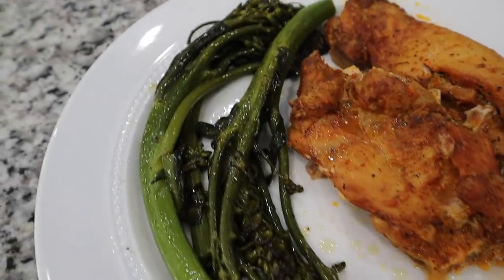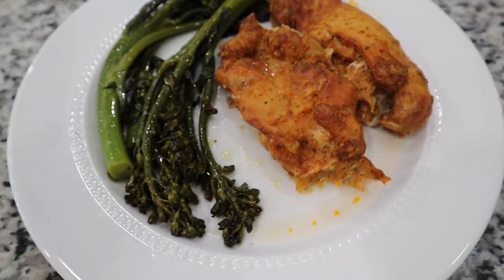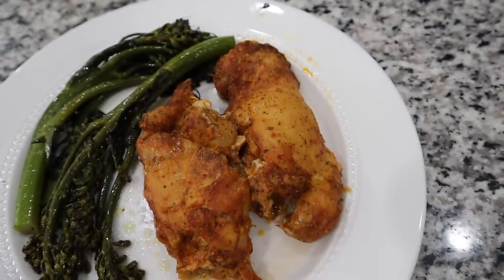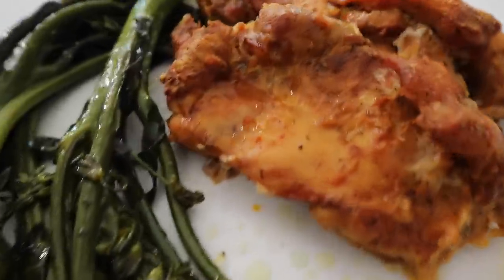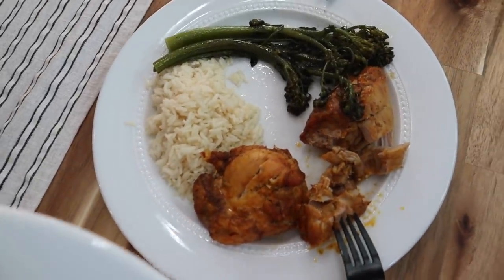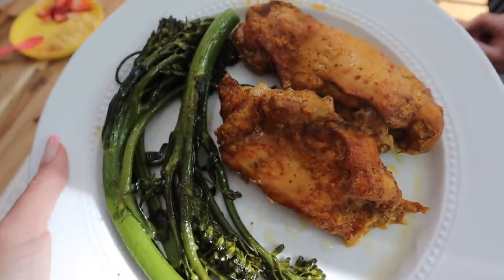Alright guys, here is how dinner turned out. I omitted the jasmine rice because I'm trying to stay away from refined carbs. I got two portions of the chicken thighs and a whole lot of the baby broccolini. Since Frank got some rice, I'll go ahead and show you guys how his plate turned out. It looks so good already. This is our first time trying this chicken from Trader Joe's, so I'm excited to see how it tastes.